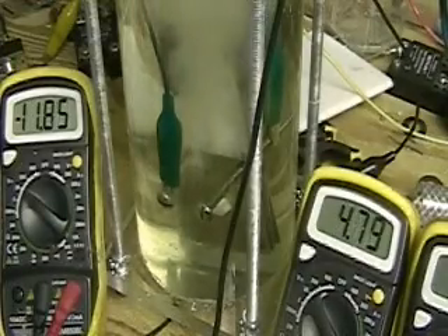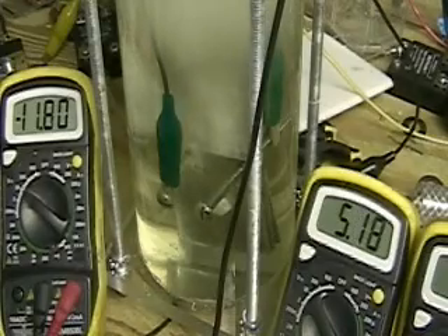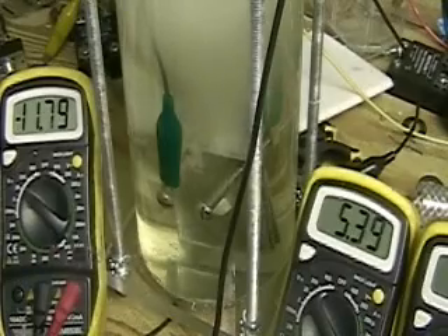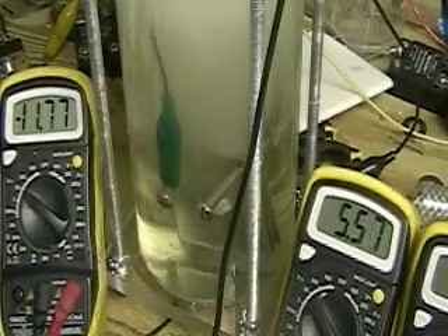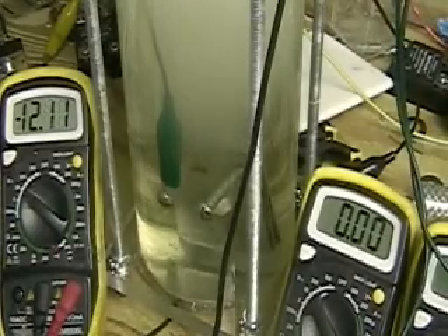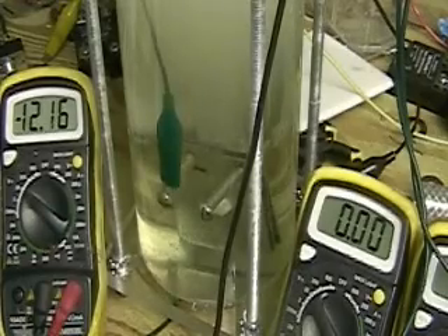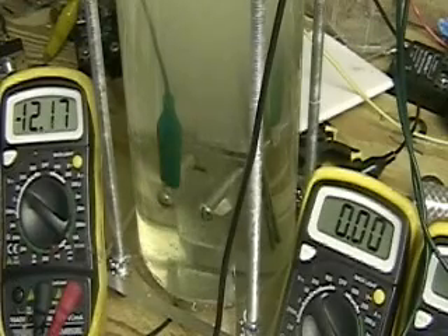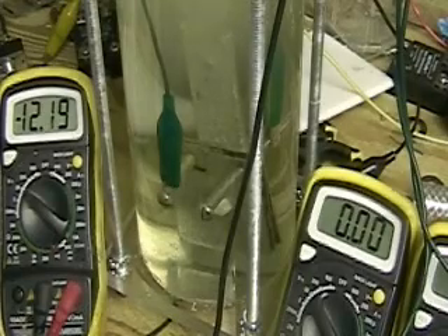Everyone's been talking about frequencies and pulsing, and I want you to look at this as close as I am. We've got 11.80 volts and we're only running at 5.49 amps. This is a standard tube and you can see how much hydrogen I'm putting out here. It's putting out so much hydrogen I have to turn it off — it's flooding my lab. I also have a fan running to keep the hydrogen level low.